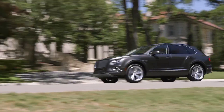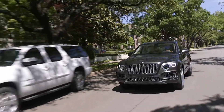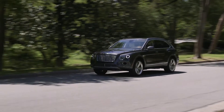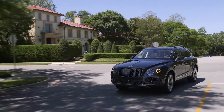You don't so much drive in the Bentayga as you float in it — it's really an amazing suspension system. This is the first time coming down this road that it hasn't felt bumpy, and we've driven some of the finest sedans and SUVs on the planet. I think the Bentayga has surpassed everything that we've driven up to this point.